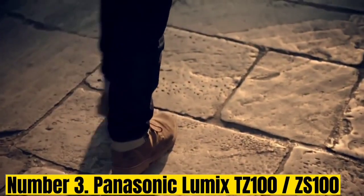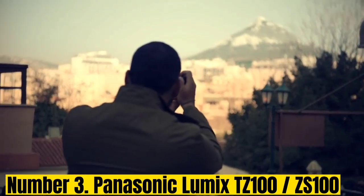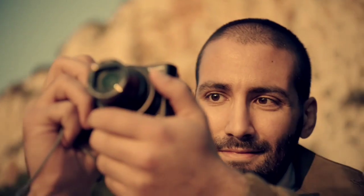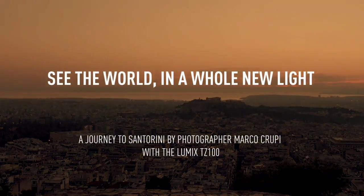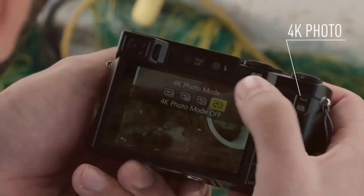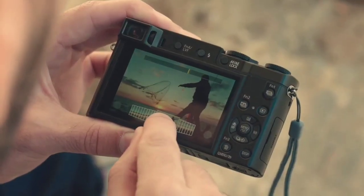Number 3: Panasonic Lumix TZ100. The Panasonic Lumix TZ cameras — or Lumix ZS in the US — are some of the most popular travel zooms around. While the Lumix TZ100 is not the biggest, flashiest, or newest, its combination of intuitive controls, a big zoom range, a pocketable body, and a friendly price tag make it the best choice for most users. Covering a huge zoom range from a wide 25mm to a telephoto 250mm, the Lumix TZ100 can shoot pretty much anything.